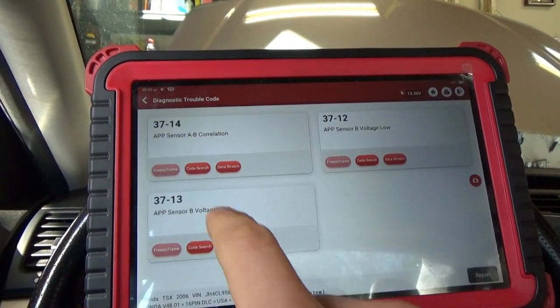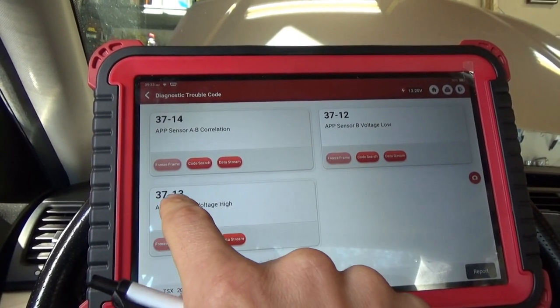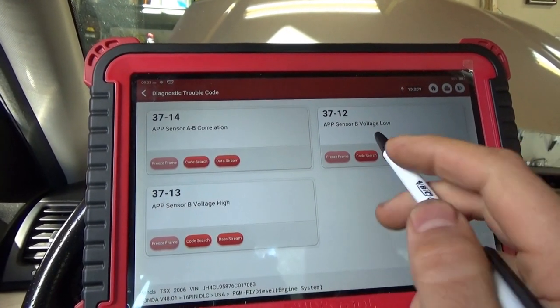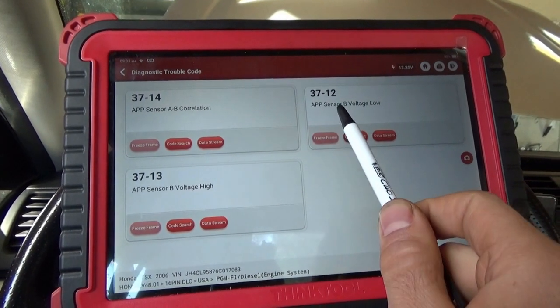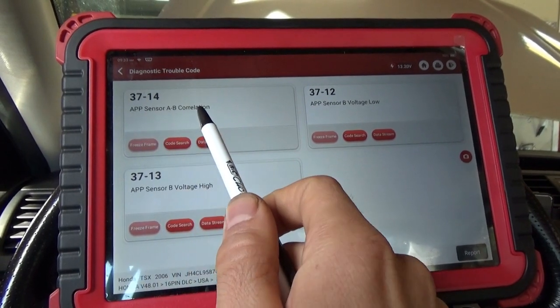It's showing the codes in different numbers here in Honda mode: 3714, 3712, 3713. These are more specific — APP sensor B voltage low, APP sensor B voltage high, and APP sensor A/B correlation.